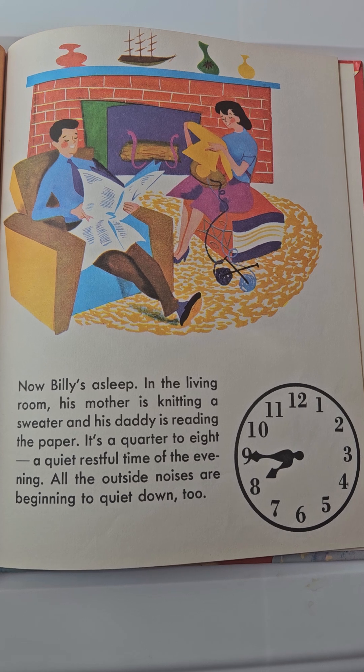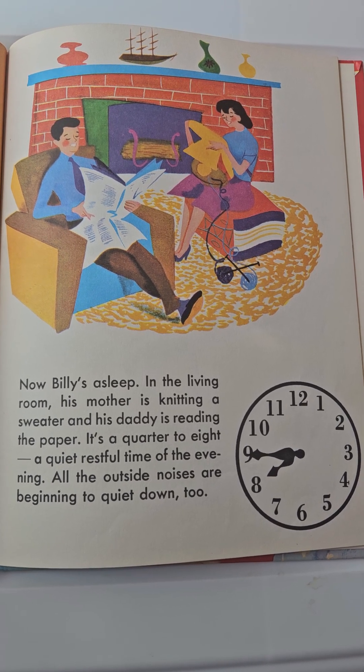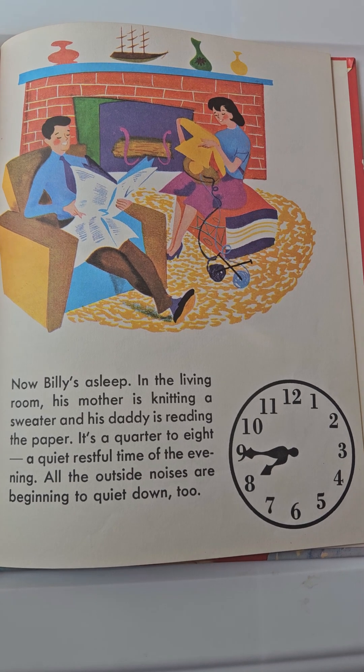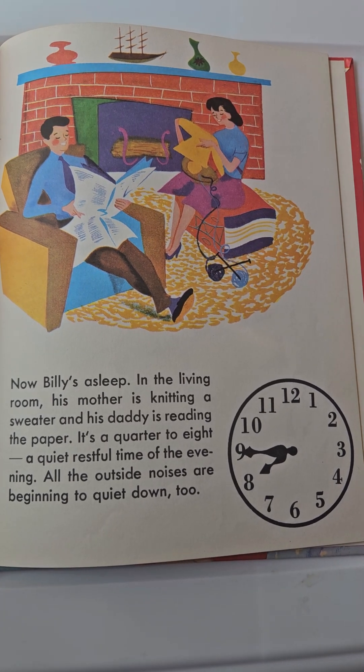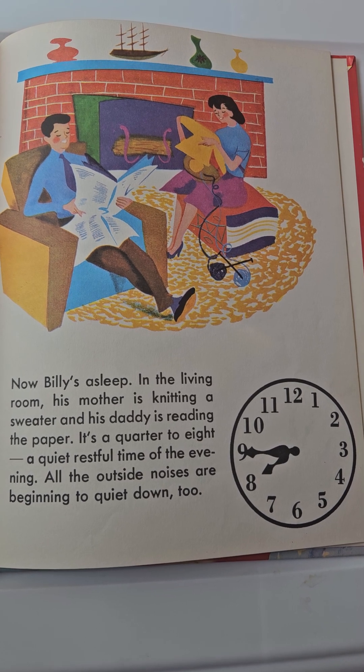Now Billy's asleep. In the living room, his mother is knitting a sweater and his daddy is reading the paper. It's a quarter to eight — a quiet, restful time of the evening. All the outside noises are beginning to quiet down too.